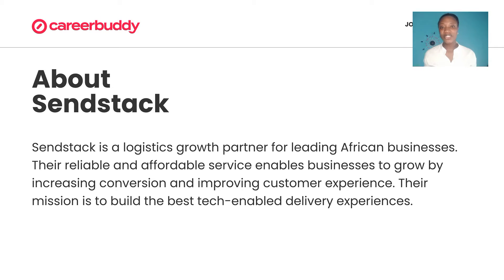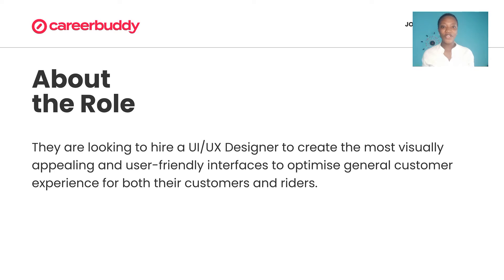Sendstack is a logistics growth partner for leading African businesses on a mission to build the best tech-enabled delivery experiences. They're currently looking to hire a UI UX designer to create visually appealing and user-friendly interfaces to optimize general customer experience for both their customers and their riders.